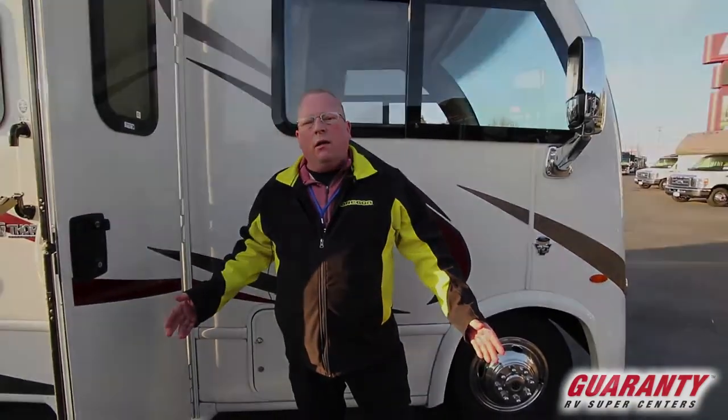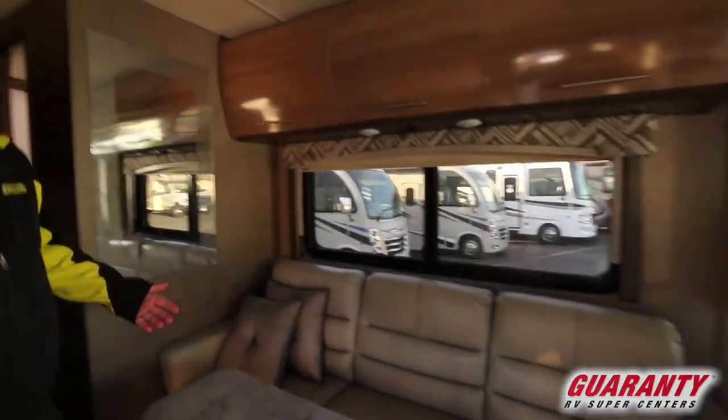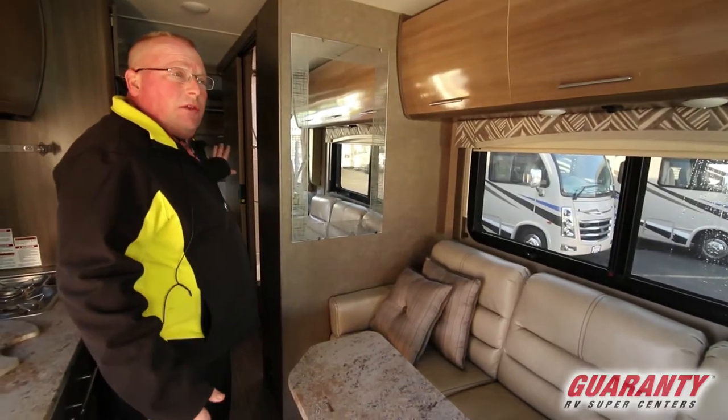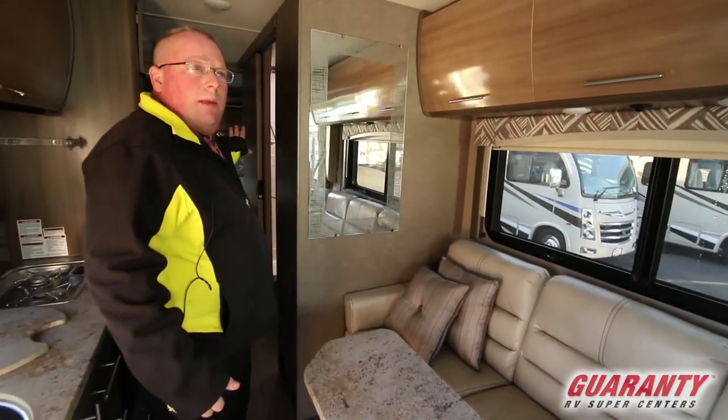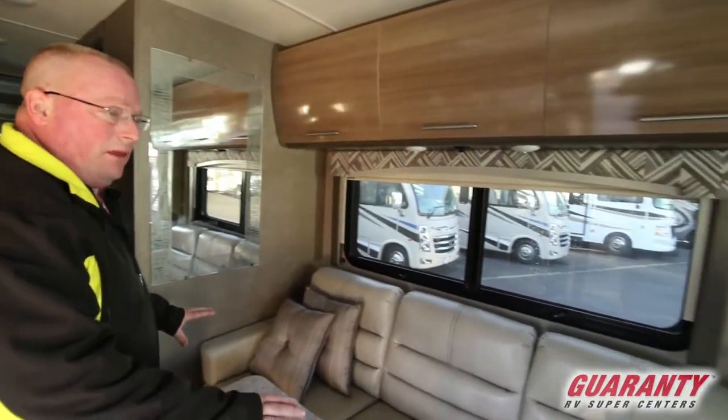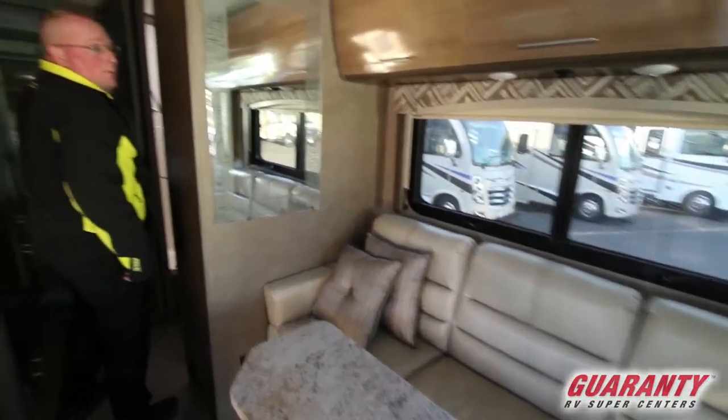It's a 27-foot motorhome with a power awning and all the options you'd want. What I really like about this coach is that at 27 feet going down the road, it opens up to 30 feet — there's a three-foot deep slide room in the back. So we have a drop-down bed in the front, a sofa that converts to a bed, plus a full walk-around bed.